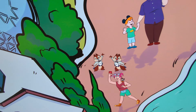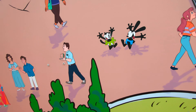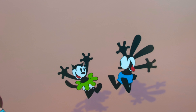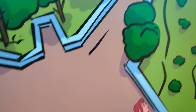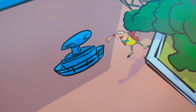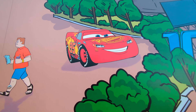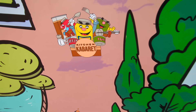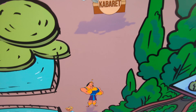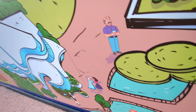Orange Bird. Joy. Chip 'n' Dale. Oswald the Lucky Rabbit and his girlfriend. Mr. Toad. Cars — cha-chow!